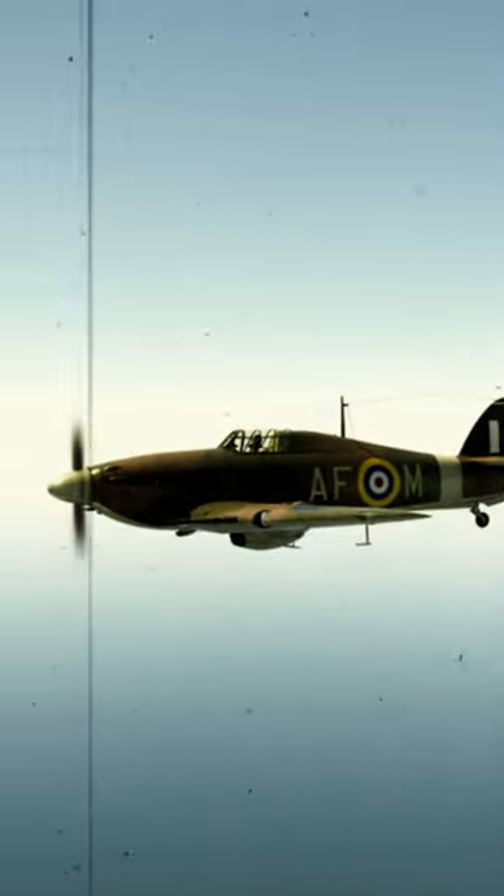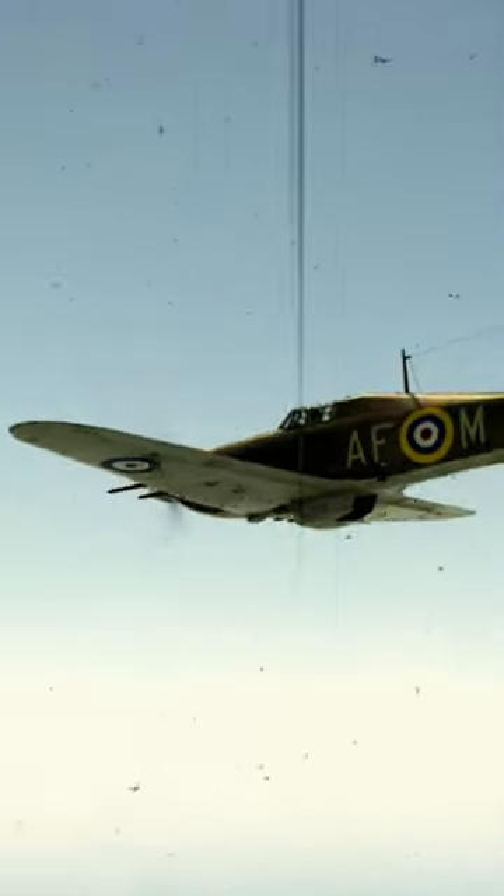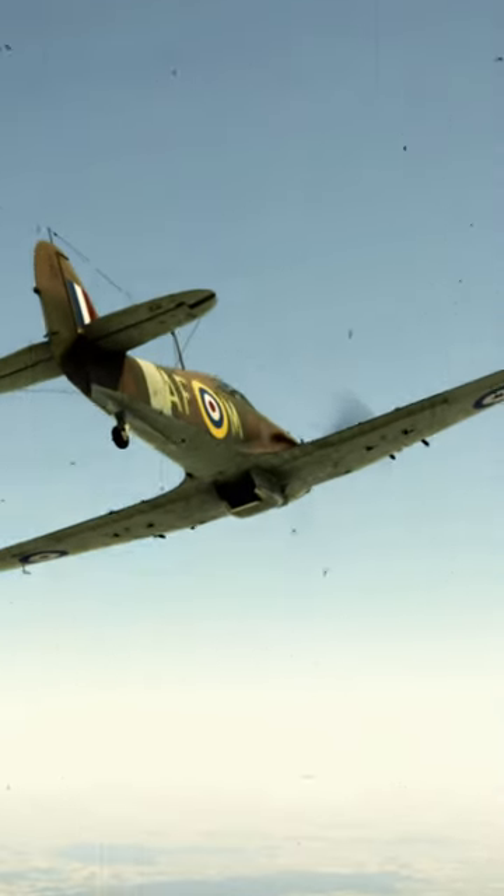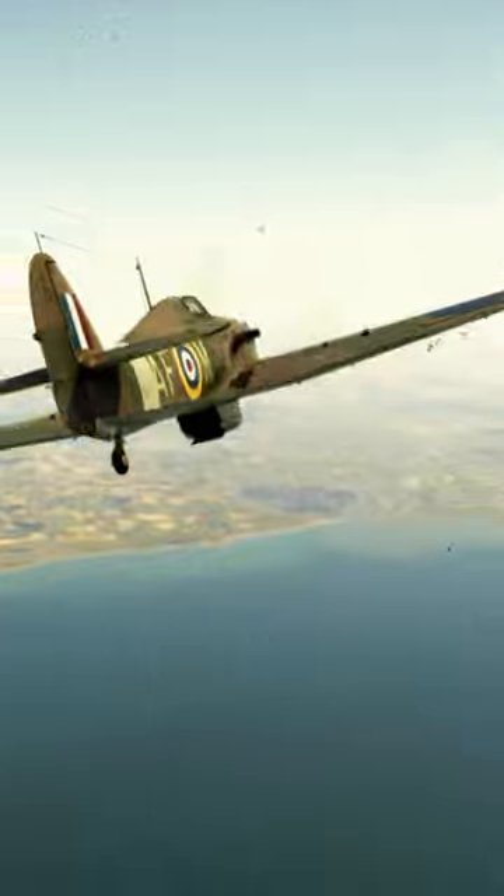The Hurricane Mark II was an evolution of the earlier Hurricane Mark I. The following characteristics were crucial for pilots to understand in order to effectively operate this iconic World War II fighter aircraft.